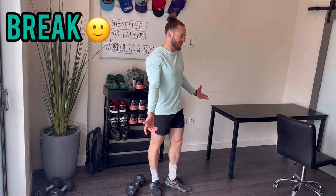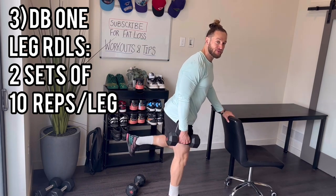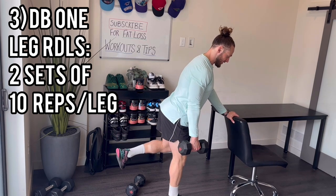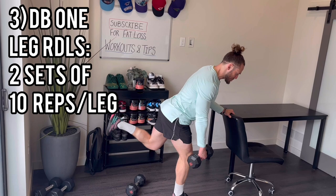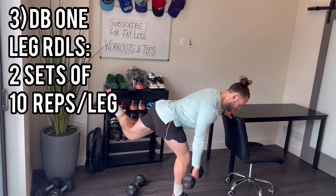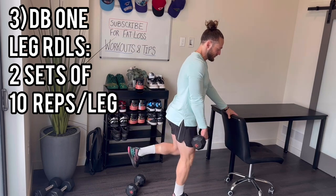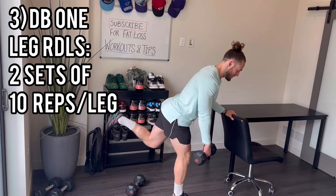Lower body exercise now — we're going to do one-leg RDL with weight. The hand not holding something gets the dumbbell. The hand that is down, that's the leg going back; the hand with the weight is the working leg. You want to feel this in your hamstrings and glutes — 10 reps each leg, two sets. Just down right below your knees, drive right back up through your heels. Slight bend in the knees, pushing the hips back, driving them back up. 1, 2, 3, 4, 5, 6, 7, 8, 9, 10.